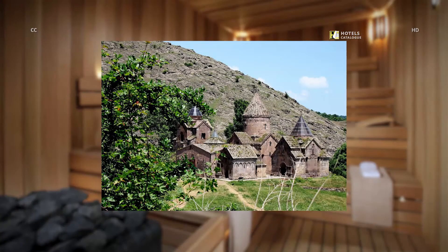Gosavank is an impressive medieval monastery complex in Armenia, which used to be a religious and scientific center in the Middle Ages. Gosavank is just an hour's drive from Tsaghkadzor Marriott Hotel, and you can easily see it with a day tour that can be organized by our hotel associates.